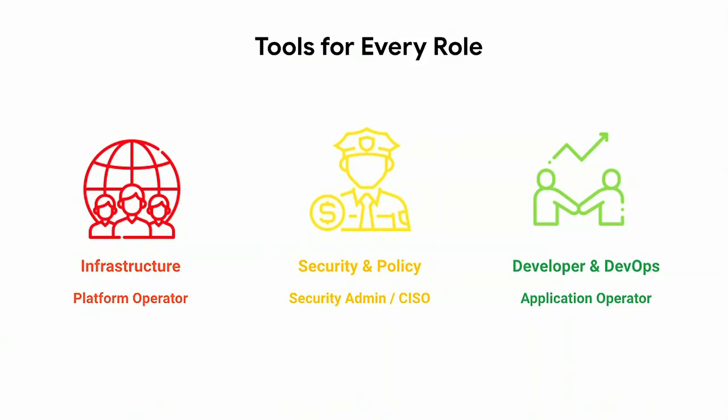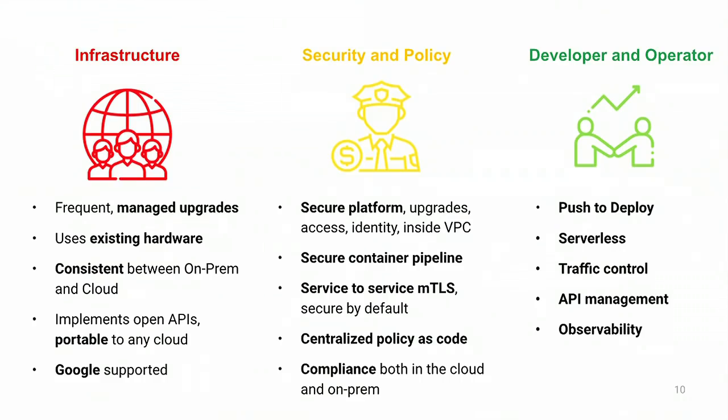The real personas we want to target are those in big enterprise organizations with all these different specialty roles. The key value prop of Anthos is making sure we have the right building blocks and tools for each one. The Kubernetes layer for GKE On-Prem runs on your existing hardware on top of VMware. The Istio or Cloud Service Mesh pieces are for your NetOps and SecOps people who want increased observability and secure connections. And the developer experience provides platform-as-a-service features so devs can just push code and have it deployed.